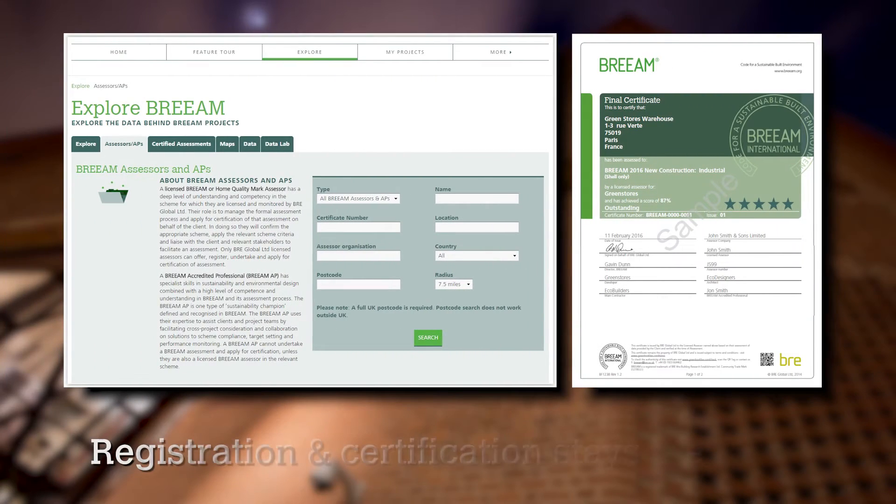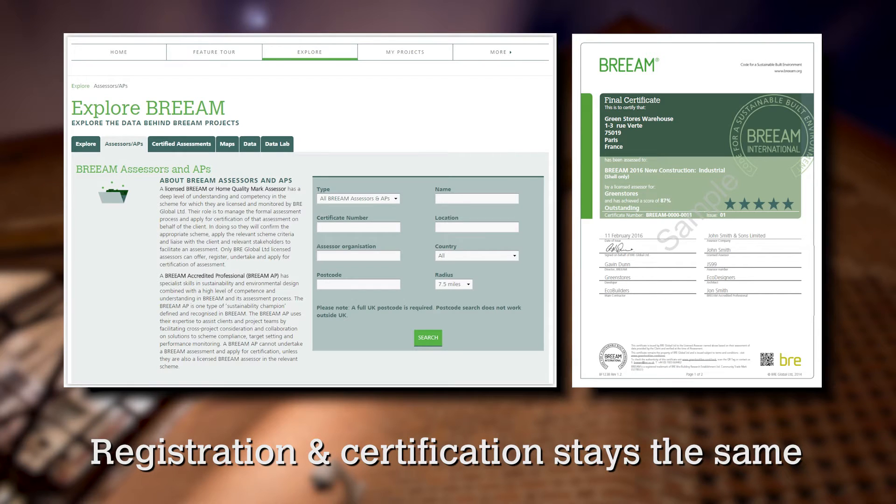What changes have we made? Let's start with the things that haven't changed. None of the BREEAM process has changed. The registrations and certifications are still the same process — they're just going to be done through our new online tool. There will be no licence changes for assessors. The assessors that are currently registered for New Construction 2013 will be able to continue doing assessments for the 2016 version.